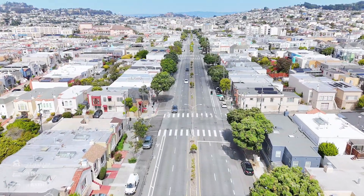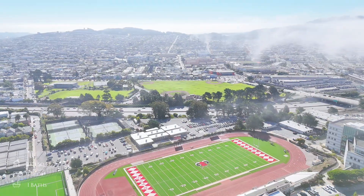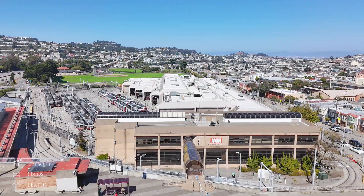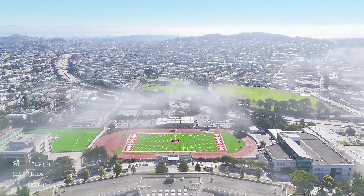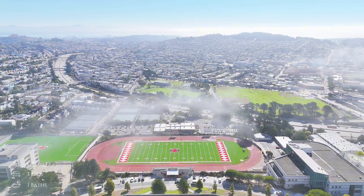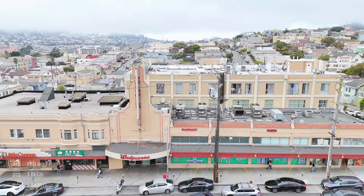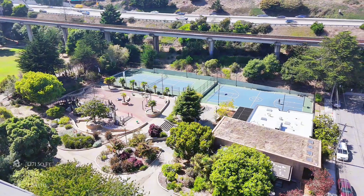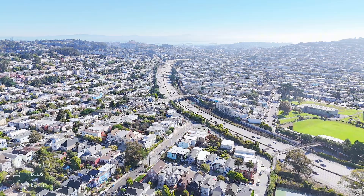Conveniently located in the highly sought-after Outer Mission neighborhood, this well-maintained home is just half a mile from Balboa Park Station and Muni, providing easy access to public transportation. San Francisco College is also within close proximity. Neighborhood amenities on Mission Street and Geneva Avenue include nearby cafes, schools and parks, as well as easy access to highways 280 and 101.